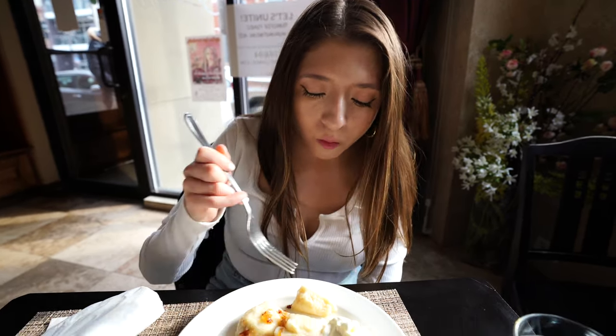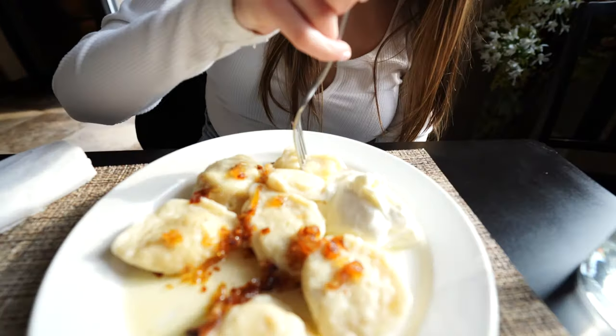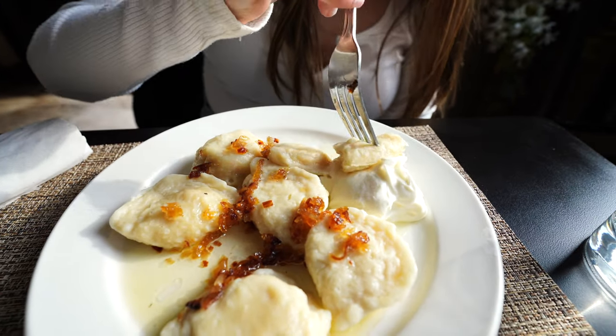Now I'm trying Ukrainian pierogies. These are dumplings filled with potato, with cream on the side and onions on top. Let's give it a try. It has a dumpling texture — chewy on the outside — and then you get the mashed potato on the inside. It's a really nice flavor, and paired with the cream it's really good.